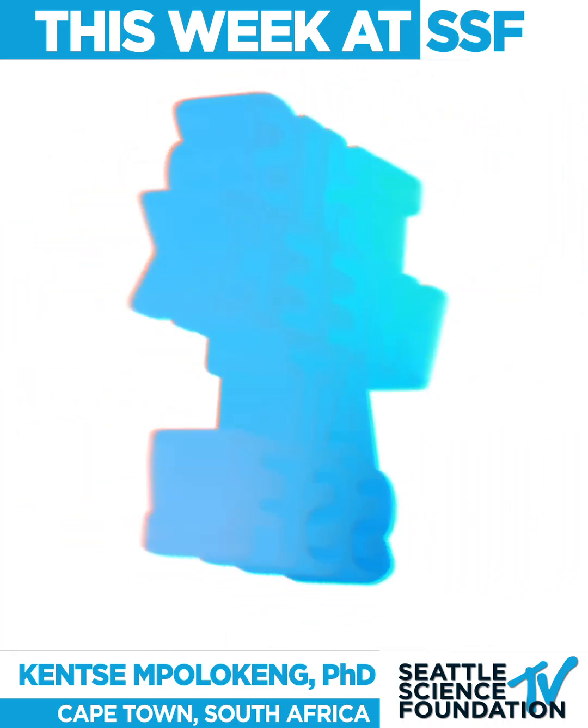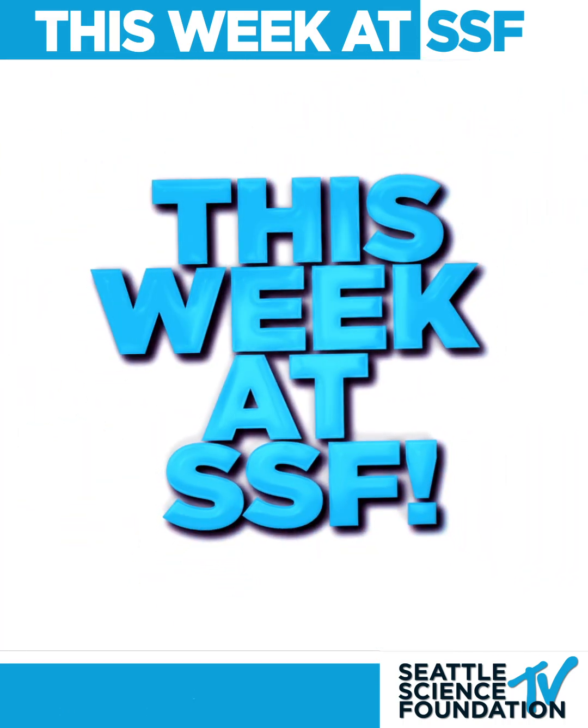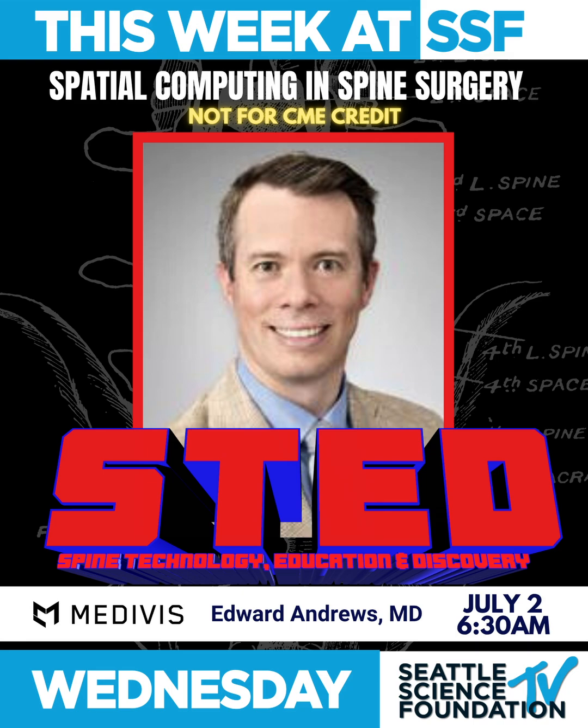Here is what is happening this week at the SSF. Dr. Edward Andrews will discuss special computing and spine surgery Wednesday morning at our TED Talk series.